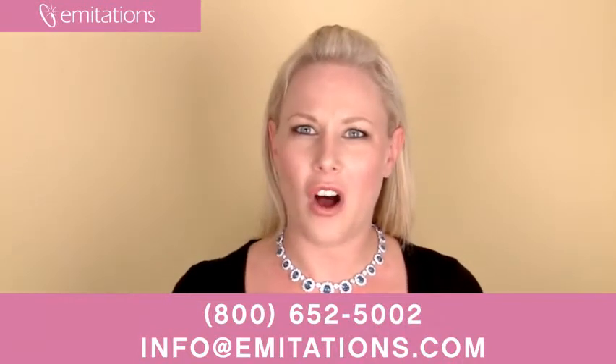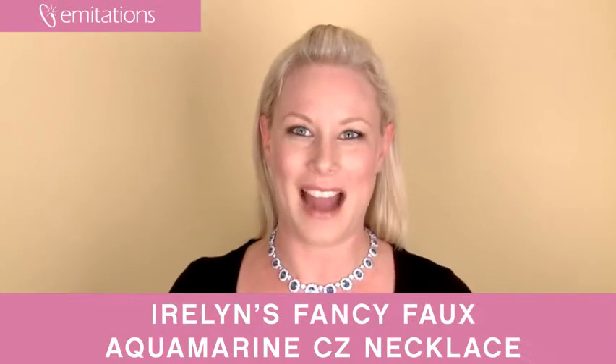Make sure you're getting all our discounts — are you a fan of us on Facebook? And make sure you sign up for our email newsletter at imitations.com.